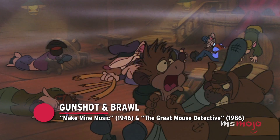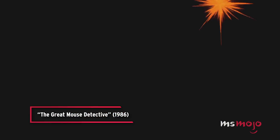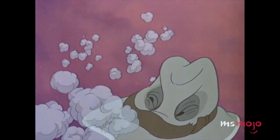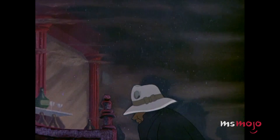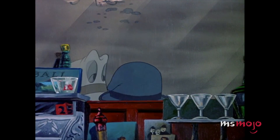Number 9: Gunshot and Brawl — Make Mine Music and The Great Mouse Detective. These scenes have far more in common than the fact that they take place in seedy pubs. The sequence first takes place during the short Johnny Fedora and Alice Bluebonnet from the anthology film Make Mine Music. The unfortunate Johnny Fedora is an anthropomorphized hat whose owner is involved in a bar fight, and he's literally caught in the crosshairs.